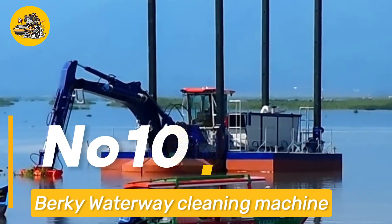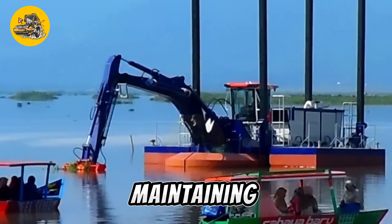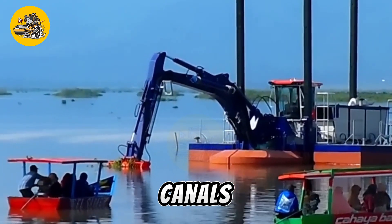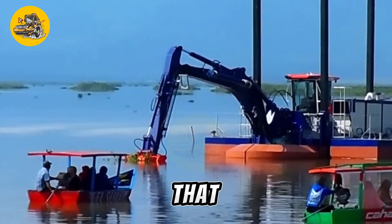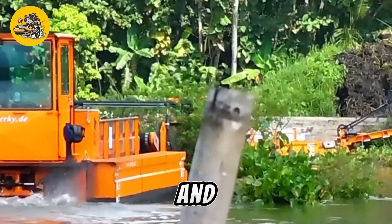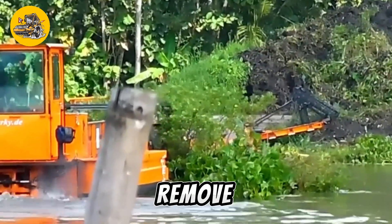Number ten: the Berkey Waterway Cleaning Machine is a specialized machine used for cleaning and maintaining waterways such as rivers, lakes, and canals. It features a floating design that allows it to maneuver in water and a collection system that removes debris and sediment from the bottom.